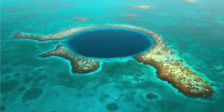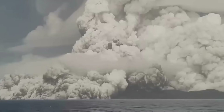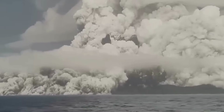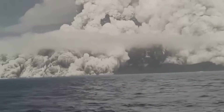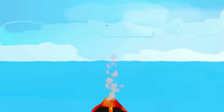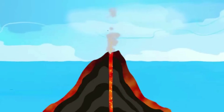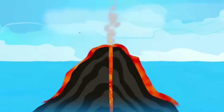Over millions of years, atolls and lagoons have formed around volcanic islands, following a process that starts with the eruption of an underwater volcano. The volcano piles up lava on the seafloor as it continues to erupt and grow higher until it breaks the surface of the water. The top of the volcano then becomes an oceanic island.